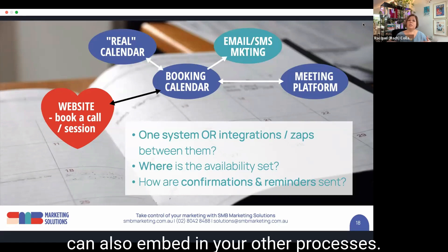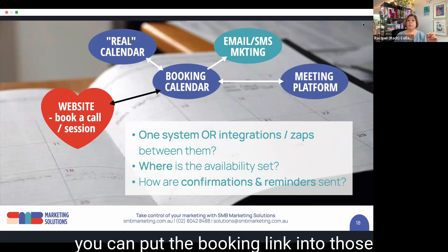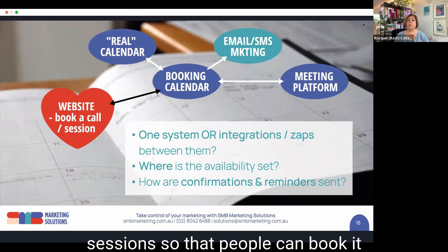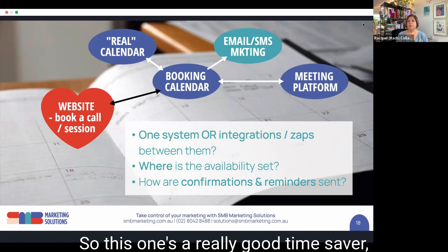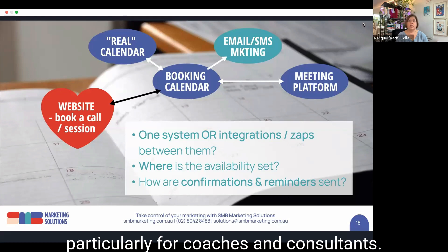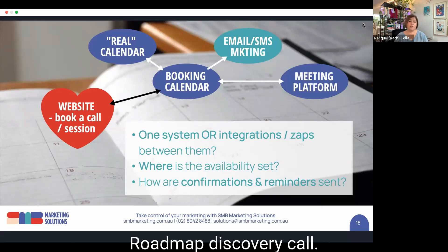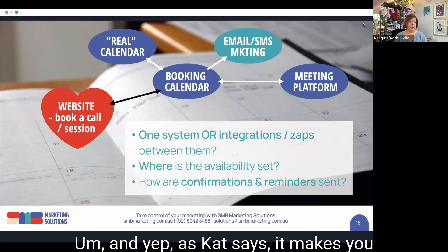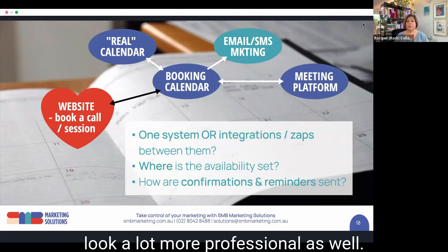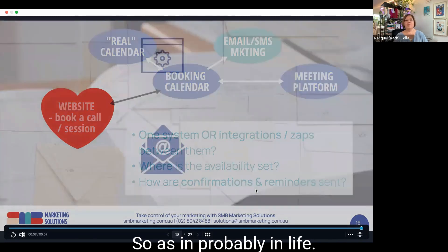You can also embed the booking link into your other processes — for example, if you have a package of six coaching sessions, you can put the booking link into those sessions so people can book automatically without the back-and-forth. This is a really good time saver particularly for coaches and consultants. I have different appointment types for different products I offer — a roadmap discovery call looks different from a follow-up call. And as Kat says, it makes you look a lot more professional, and image is everything in marketing.